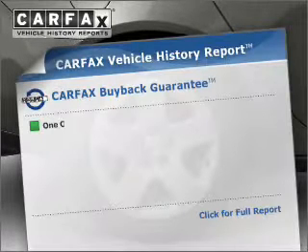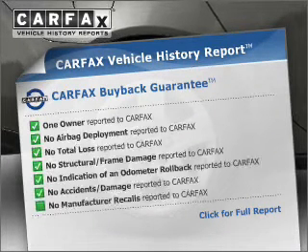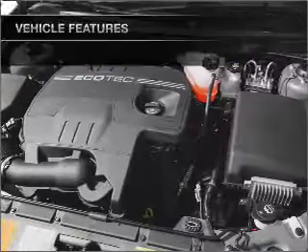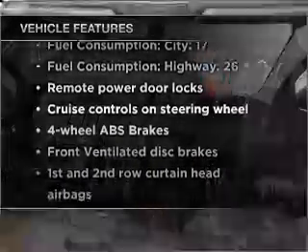This vehicle comes with a Carfax report, which reduces your buying risk by providing the vehicle's history before you purchase. Plus, enjoy these notable features that are included in this ride.